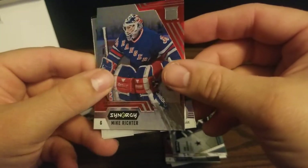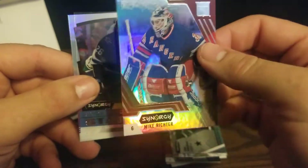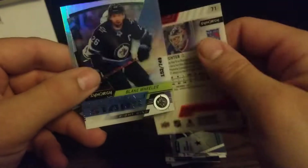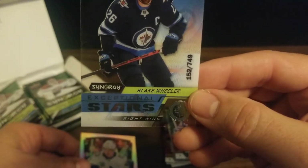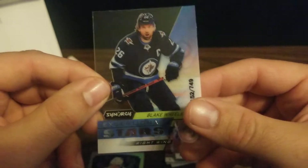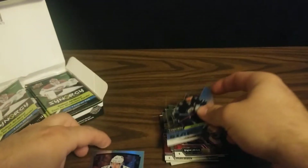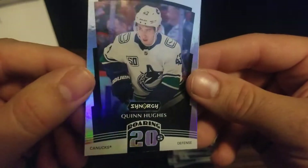Pack number three: we start with goaltender Mike Richter from the Rangers — well, he used to be. Then we've got an Exceptional Stars of Blake Wheeler, acetate, 152 out of 749. Then we've got a Quinn Hughes Roaring Twenties card.